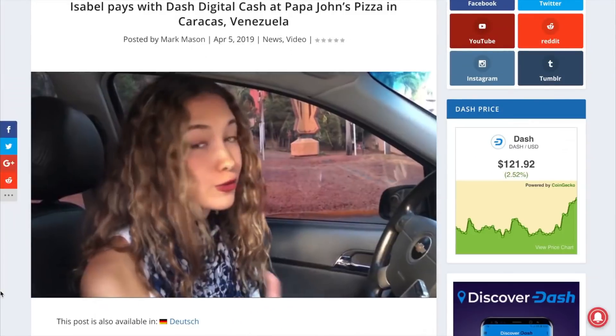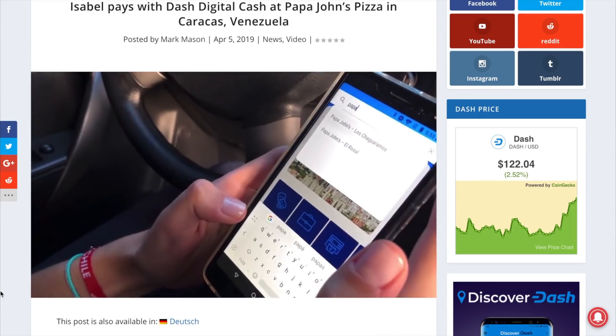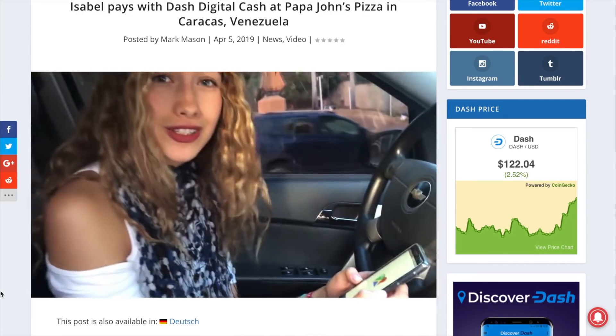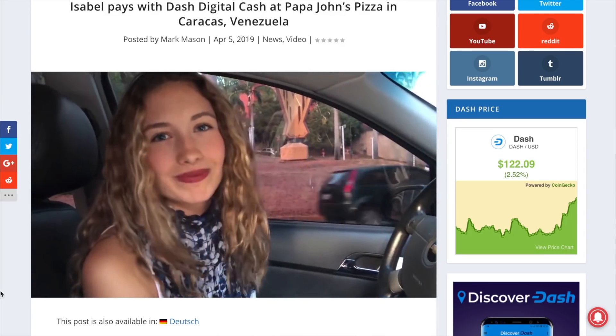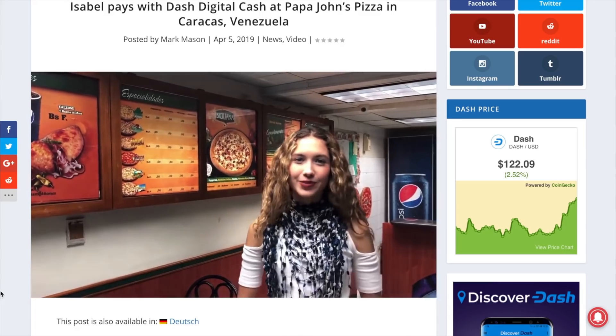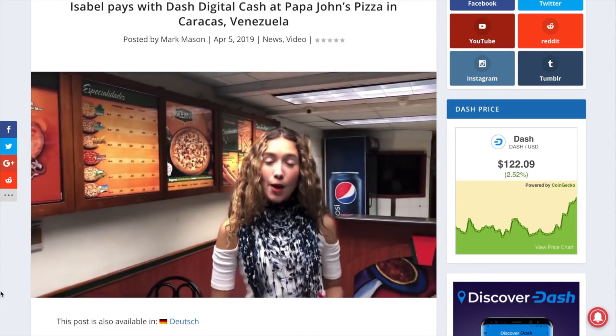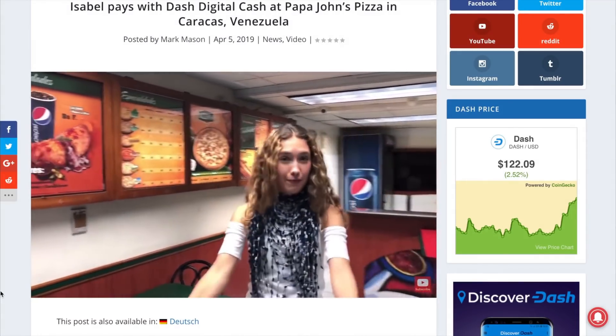Did you know Papa John's Pizza in Venezuela accepts Dash digital cash? Here is a video of Dash news presenter Isabel in Caracas paying for pizza with Dash digital cash in Venezuela. Make sure to check out the Dash news YouTube channel for more videos of Isabel paying at other merchants, such as Church's Chicken, with Dash.